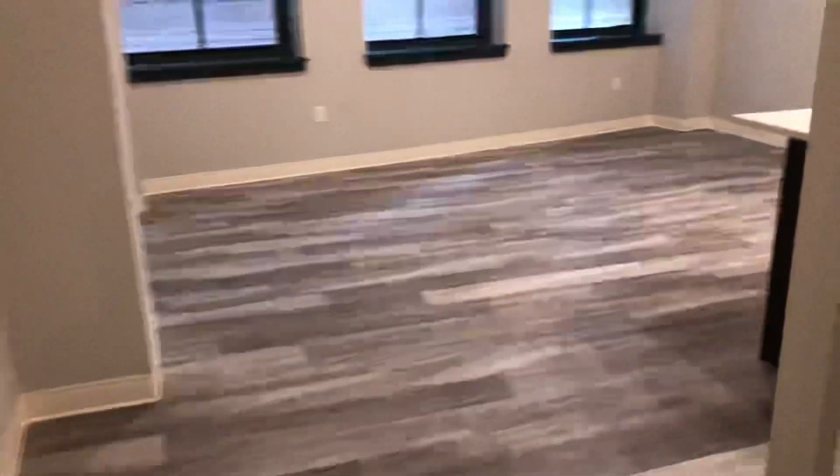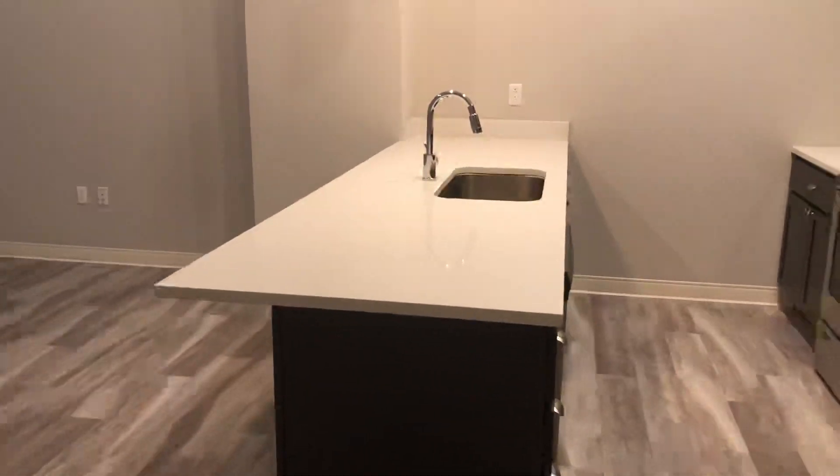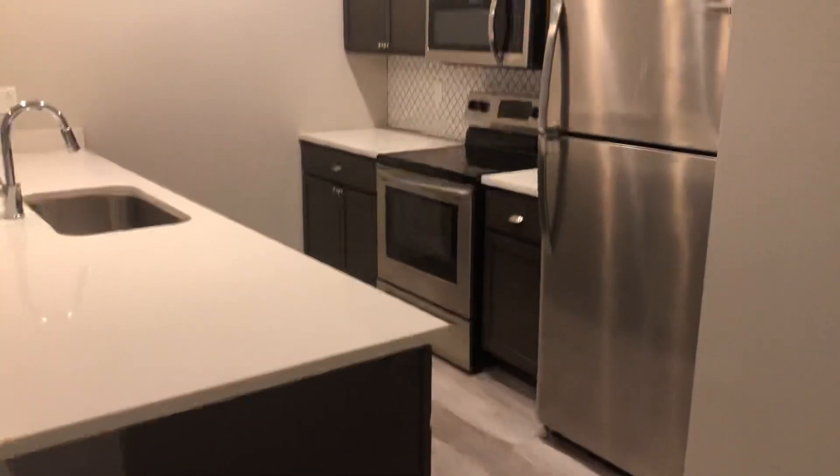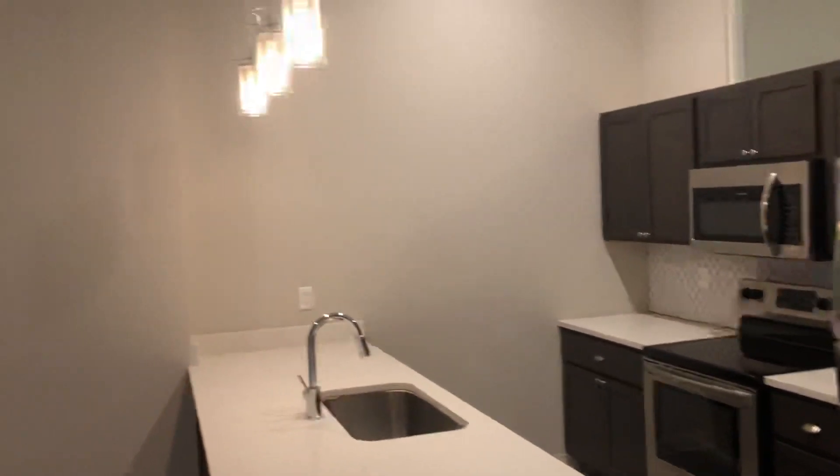This suite does feature an open kitchen concept with quartz countertops, designer tile backsplash, stainless appliances, and designer lighting.